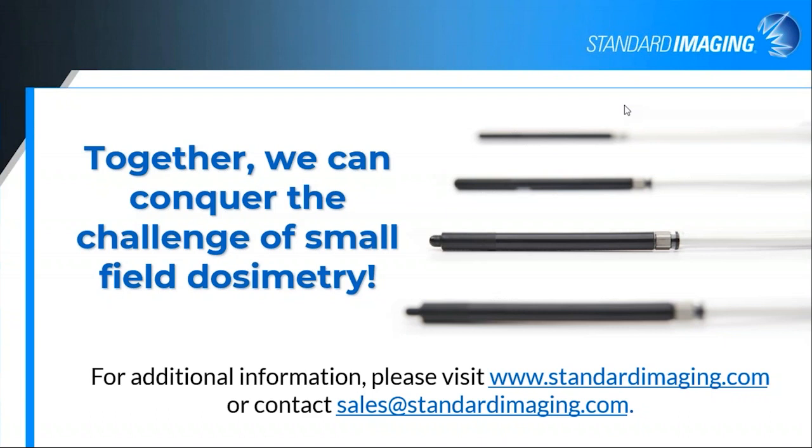If you want more information, our website is standardimaging.com, and sales@standardimaging.com is another good way to contact us. We're happy to talk to you about small fields and the strengths and limitations of our detectors. We're very open and honest about what we've got — we want you to understand how to use it properly, and ultimately treat patients with the care and accuracy that you would want to be treated with as well.